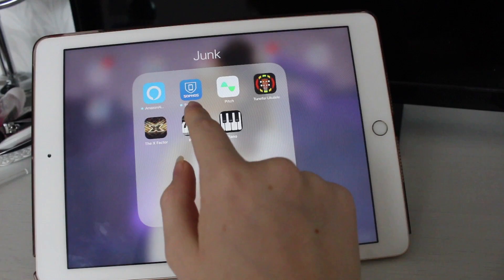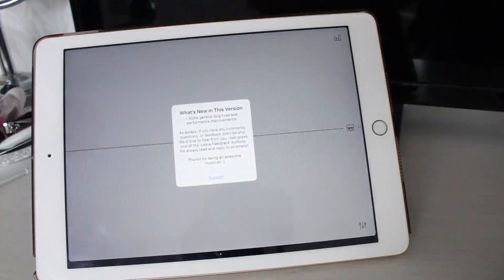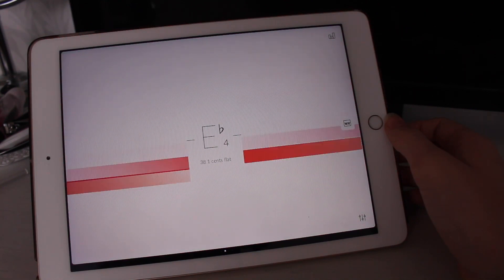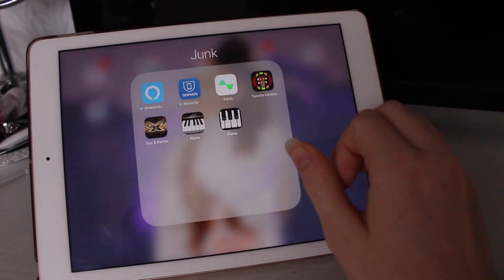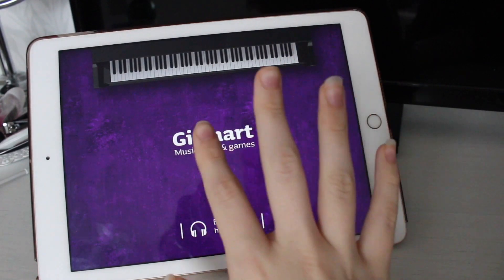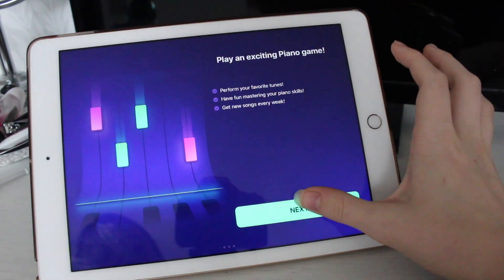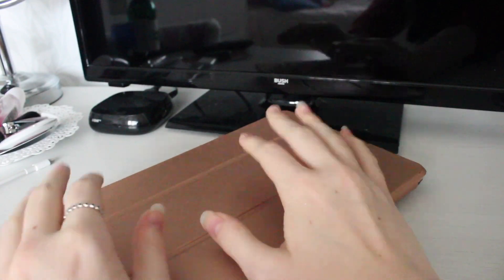In Junk: Amazon Alexa which I tend to use more on my phone; software security which I haven't set up yet; Pitch which is really really useful for ukulele - I got a ukulele a few days ago and it's great for that. X Factor - I love X Factor. And then two piano apps because I don't have a piano at home, so I use these until I can get to school and use the pianos. That is everything on my iPad - I hope you enjoyed! Love you lots and I'll see you in the next video, bye!